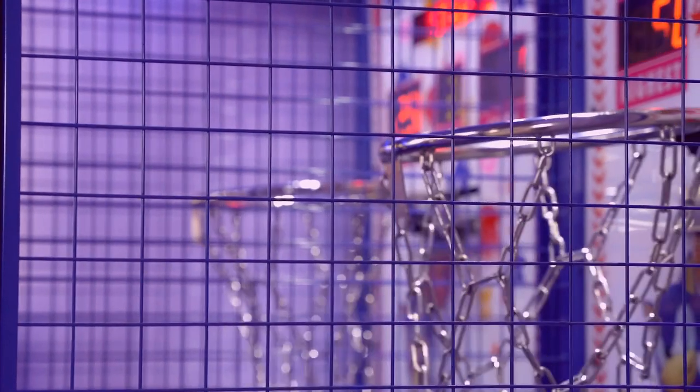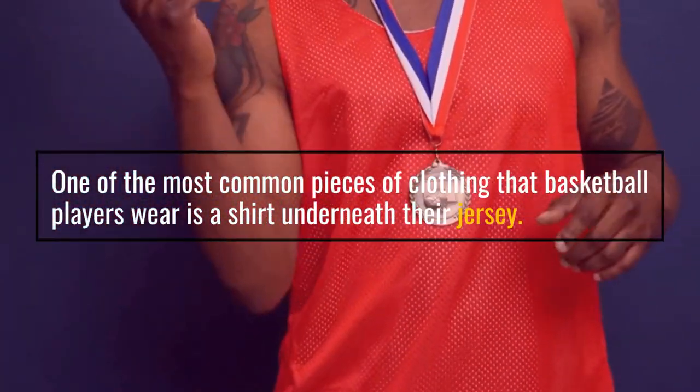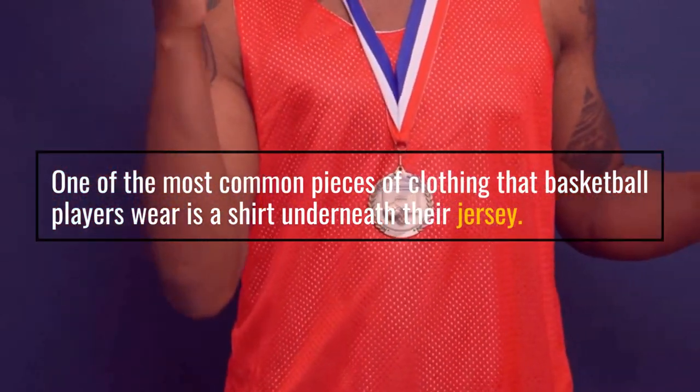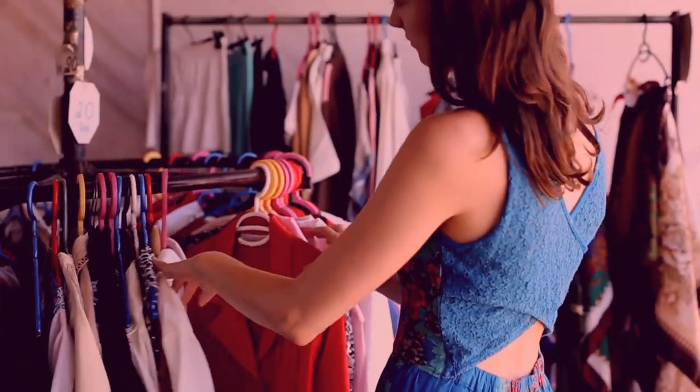Basketball is one of the most popular sports in the world, and people who play the game often wear a variety of clothing and accessories to keep them looking good on the court. One of the most common pieces of clothing that basketball players wear is a shirt underneath their jersey. But why do they wear a shirt under their jersey?